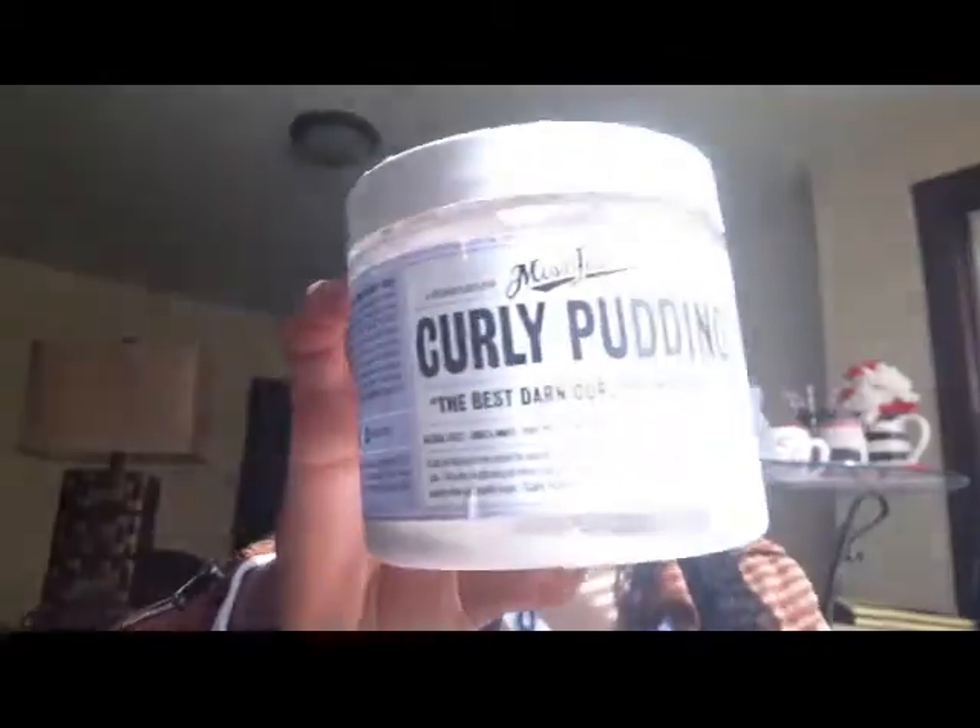The next item is Miss Jessie's Curly Pudding — 'the best darn curl creams, period.' I love the packaging; this one was purple with a nice smell. I always used this when I put bantu knots in my hair, and when I took them down my curls were always on fleek. I used this along with the next Miss Jessie's product and it left my hair soft for days.